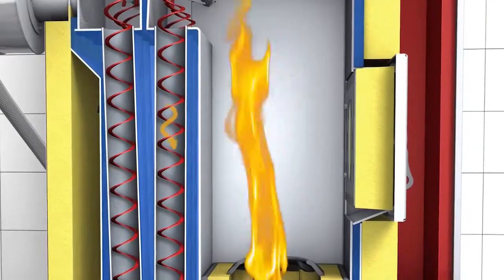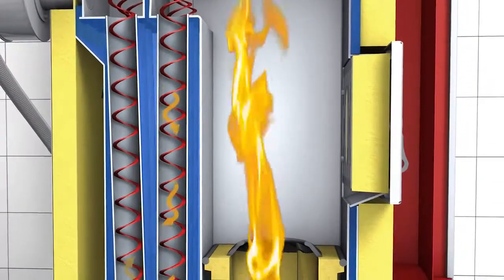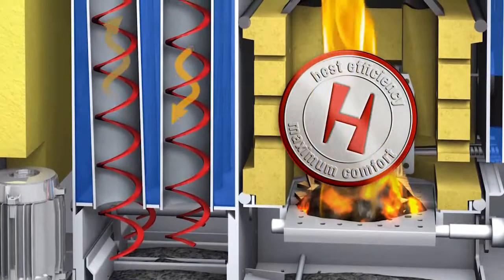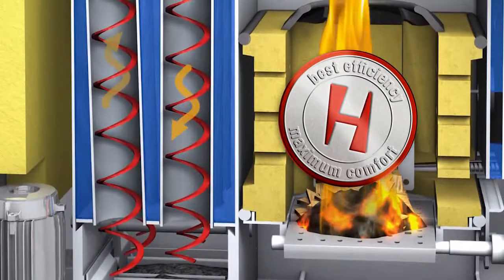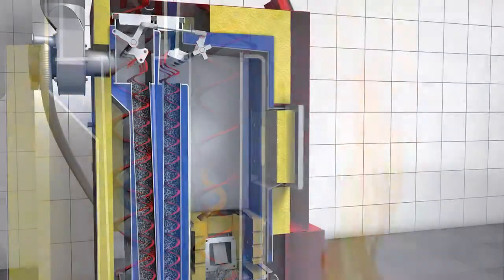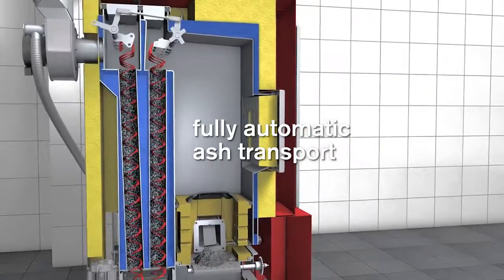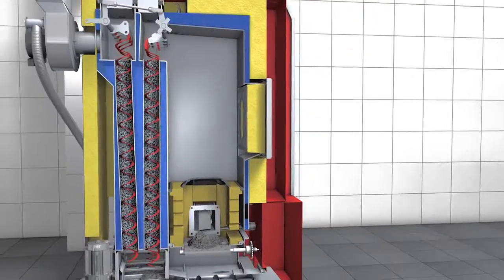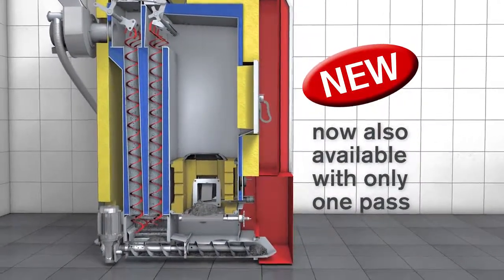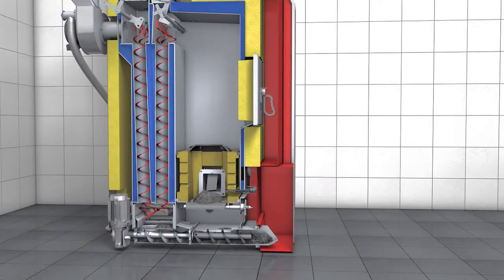Using 3-pass boiler technology, Hargassner guides the exhaust gas through fire tubes and vertical turbulators and spiral turbulators, enabling maximum energy yield and minimal heating cost. The heat exchanger tubes are evenly cleaned by a defined up and down movement of the turbulators — all tubes are cleaned automatically. This causes a continuously good heat transfer and guarantees constant high efficiency.